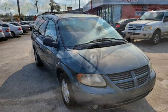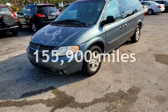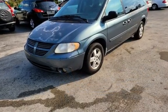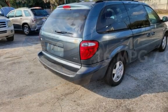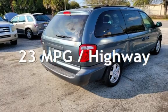This Dodge has less than 156,000 miles on the odometer. Estimated fuel economy for this vehicle is 16 miles per gallon in the city, and 23 miles per gallon on the highway.